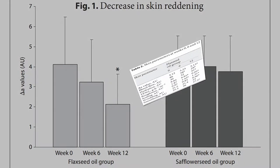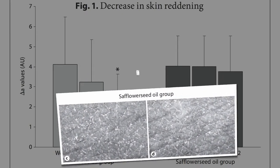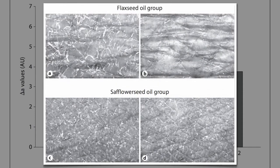Their skin also ended up significantly better hydrated, had significantly better barrier function as evidenced by lower transepidermal water loss, and skin that's less rough, less scaly, and smoother. You can actually see the changes in a close-up view of the skin. The skin looked pretty much just as dry and scaly before and after the safflower oil intervention, but significantly improved after the flaxseed oil.